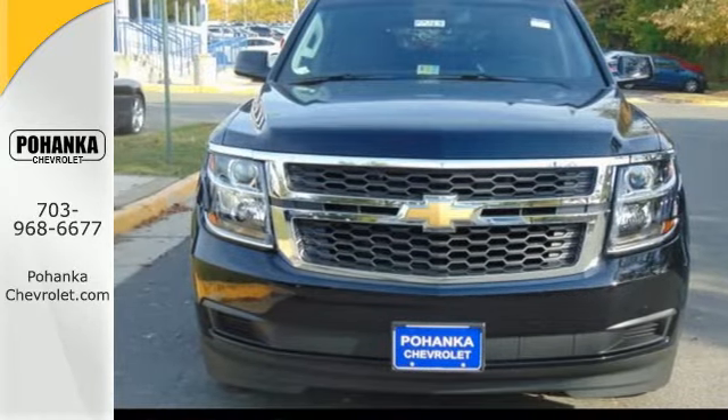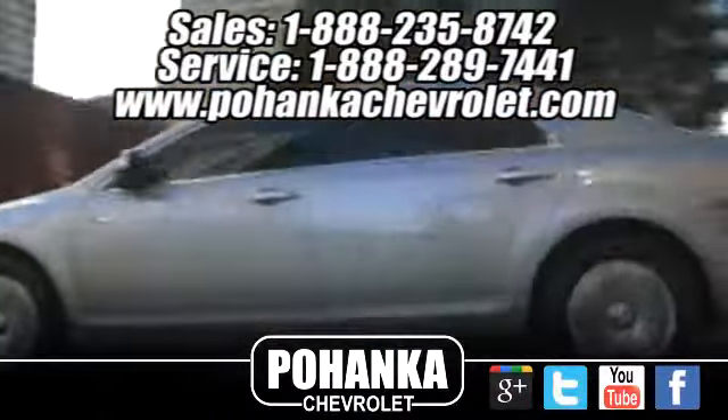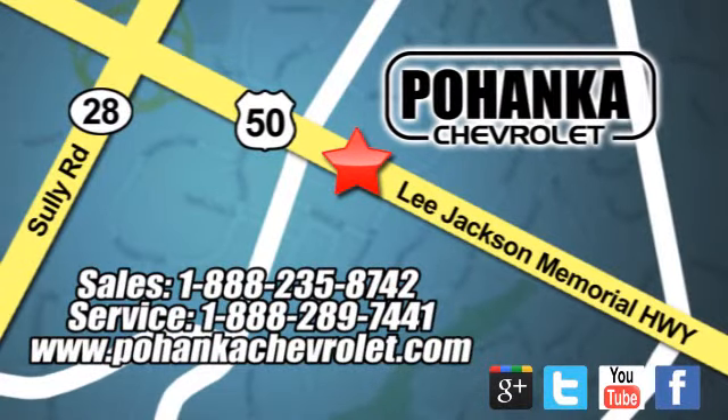Test drive it today. Bohenga Chevrolet is a great place to buy a car. We are conveniently located at 13915 Lee Jackson Memorial Highway, Route 50 in Chantilly.